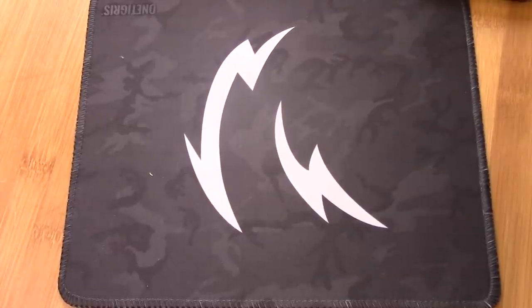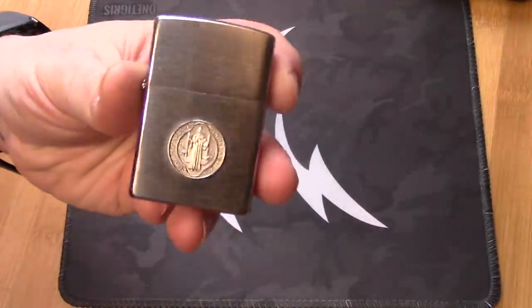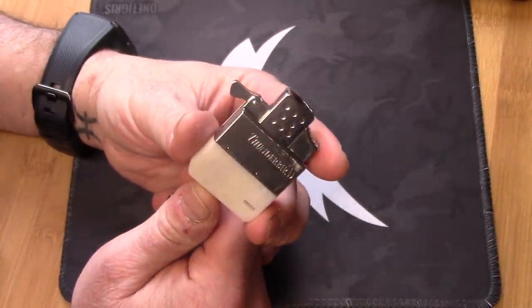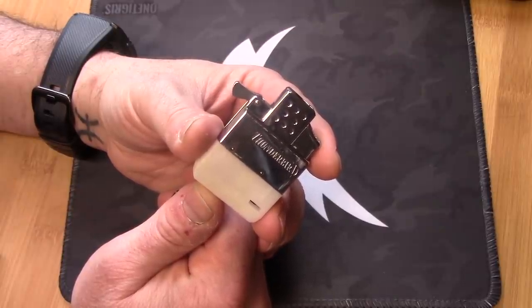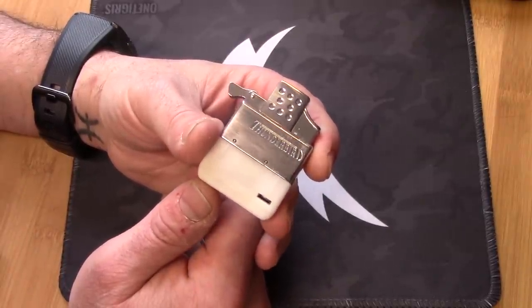The final item for the five most useful general purpose EDC items — maybe not everybody will agree with this. But this is hardwired into my brain from survival and emergency preparedness: the oldest tool in human history next to the knife, and that is fire. We're talking about a lighter — specifically, a Zippo lighter with a Thunderbird torch insert. I've been talking about this Thunderbird torch insert for at least five or six years. I've only replaced it once, and not because it broke — because somebody else needed it and I gave it away as a gift and just ordered another one.